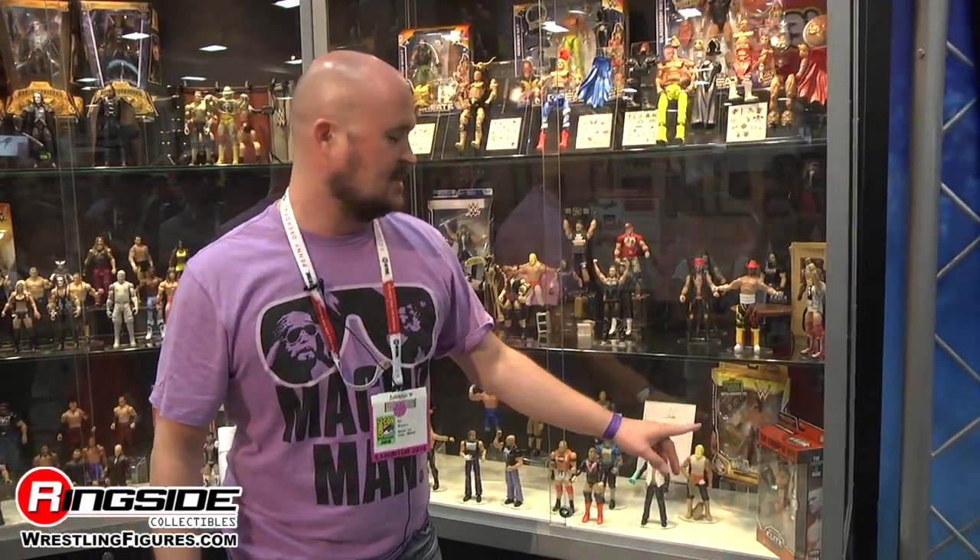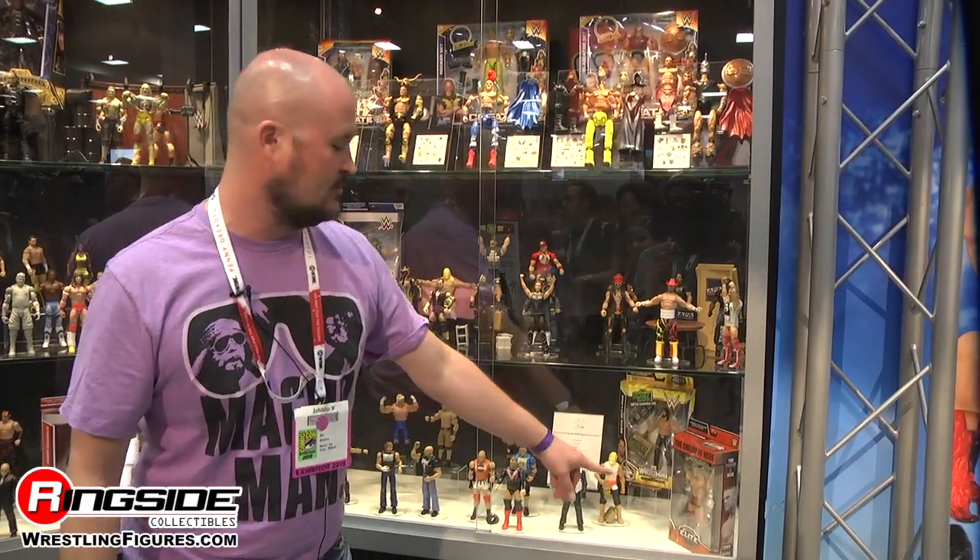For Toys R Us, last year our big book giveaway was Lesnar Breaks the Streak. This year, Seth Cashes In — that will be available at Toys R Us later in the year. If you buy a certain amount of WWE product, they'll give it to you for free. We will also be selling a debut John Cena action figure.